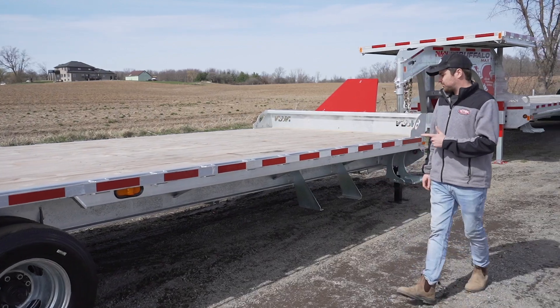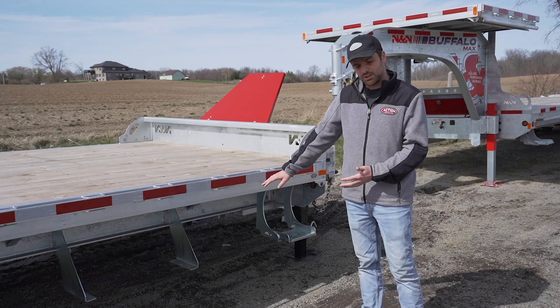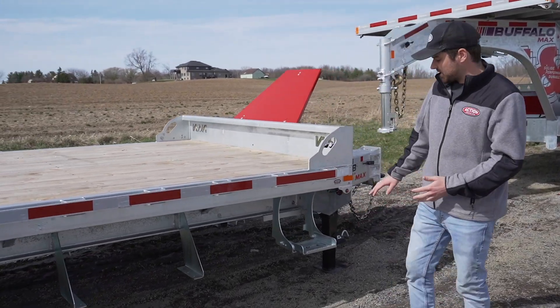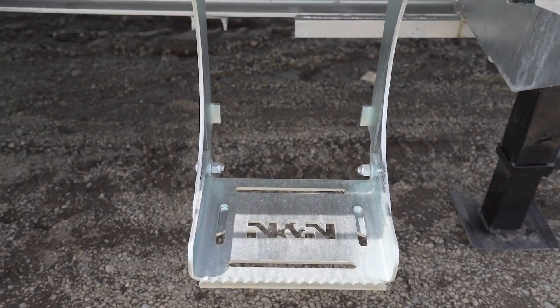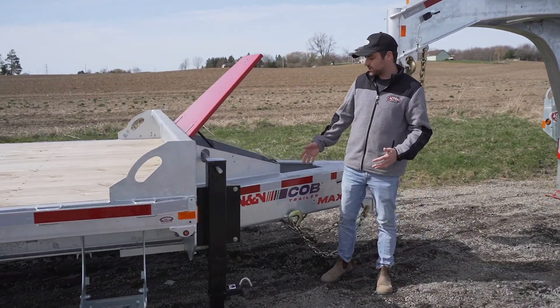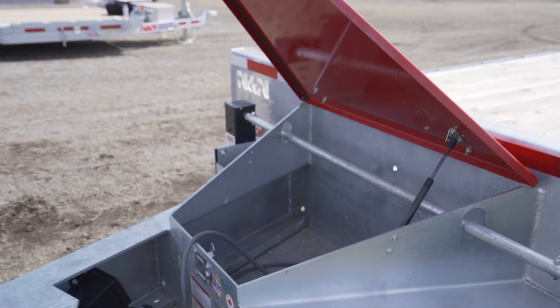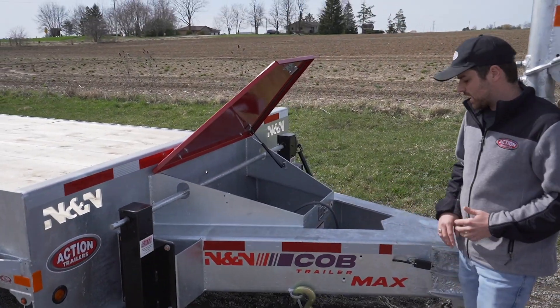As we make our way to the front of the trailer, you can see there's an area for an optional toolbox underneath the deck. There are sidesteps on both sides to allow you to get up onto the trailer. And there's a toolbox on the front to store chains, binders, straps, or whatever material you might need to tie down equipment for the job site.